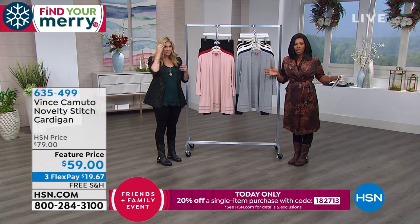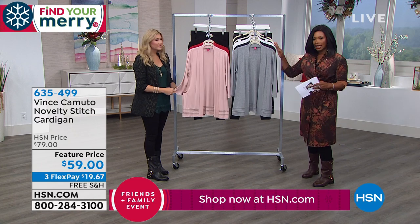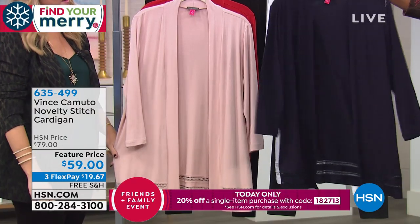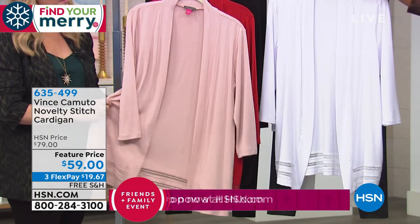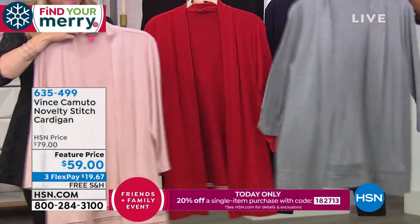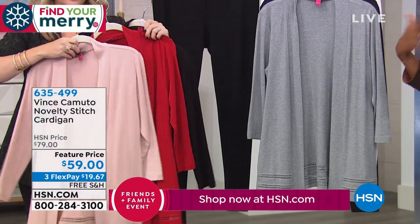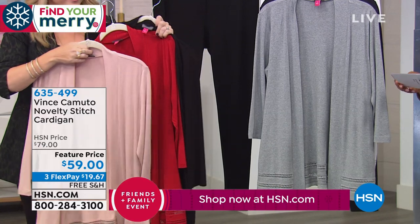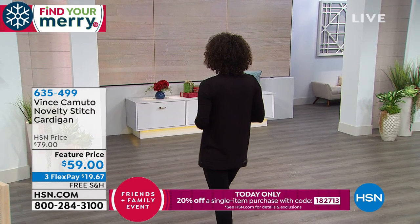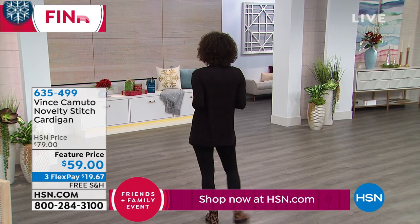Vince Camuto not only has great footwear but also great fashion. Let's look at this cardigan — it's the novelty stitch cardigan. Colors include light heather gray, classic navy, ultra white, peach bellini, coral sunset, and rich black. The coral sunset is more on the red side than orange. It runs extra small to 3X, at 28.5 inches in length — that tunic length covers if you're wearing leggings.